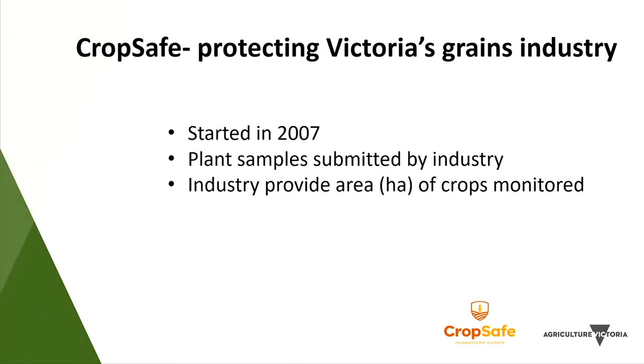To achieve this, Victoria started the CropSafe program in 2007. The idea was quite simple: industry would collaborate and submit samples throughout the growing season to state-based plant pathologists. They would diagnose the pest or disease and provide information back, and at the end of the season industry would provide the area of crops surveyed so that area of freedom could be calculated. If the whole industry is sending in samples, this can become a huge workload, so they needed a system to filter samples.